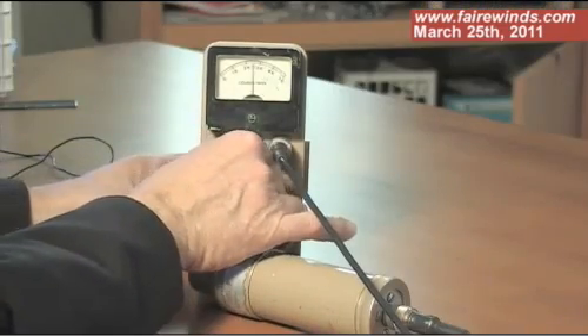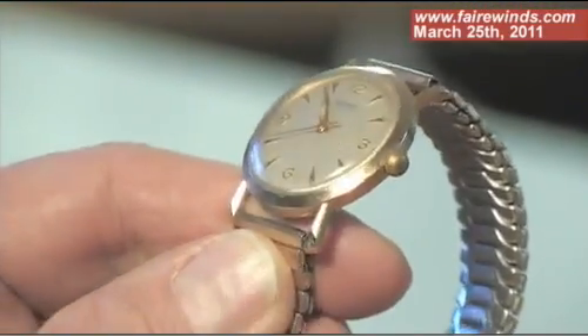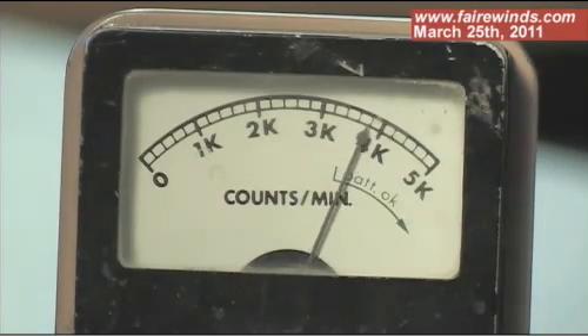This is a Geiger counter — it's an oldie but a goodie. You'll see that the dial is reading about 600 disintegrations per minute here in Vermont. Now, that's not coming from Fukushima; that's coming from the sky, from solar radiation, from the ground, from radon gases and other things. Those gamma rays are penetrating this metal shell, and inside here is a detector. I brought my grandfather's old radium dial watch, and I'll put it up against the detector, and you'll see the dial go up about five, six, seven times normal background. That's because the radium in this watch is emitting gamma rays that penetrate the detector. This is why they don't make these watches anymore.